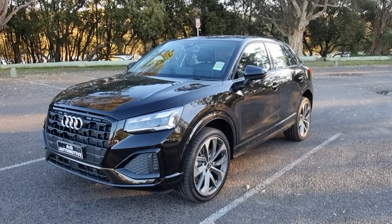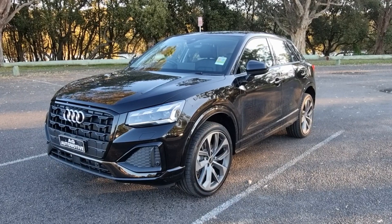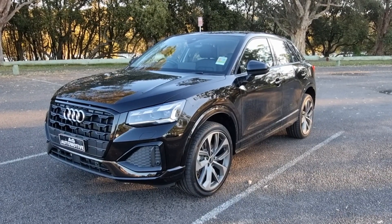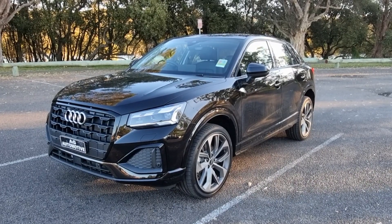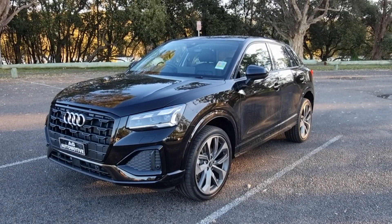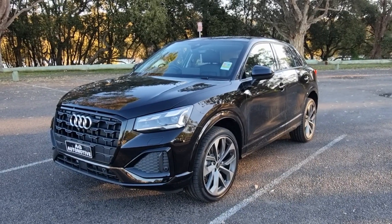Before we get into the video, I just want to do a shoutout to Aldi Alto Central Coast, who were nice enough to let me have a look at this today. I'll leave their contact details down below, and if you are after an Audi Q2 or any of the Audi range, go and see them and let them know that Alex from AG Automotive sent you, and they will look after you.